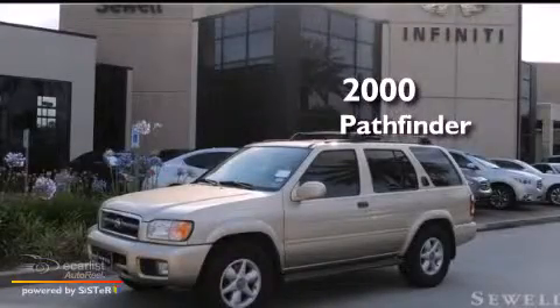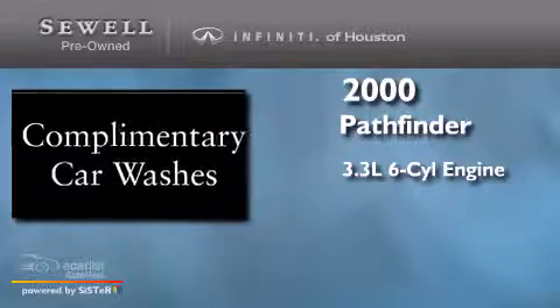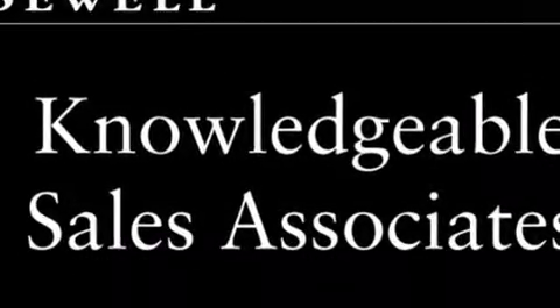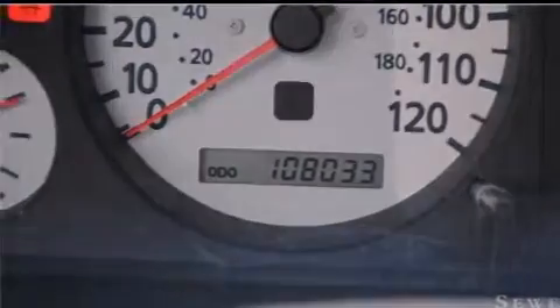This is a 2000 Nissan Pathfinder. It has a 3.3-liter, six-cylinder engine and an automatic transmission. All of the following features are included: air conditioning, cruise control, full-power accessories, a leather-wrapped shift knob, 12-volt power outlets, side curtain airbags, rear seat child-proof door locks, a home link feature, a rear window defroster, and alloy wheels.